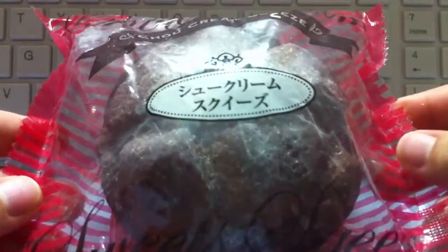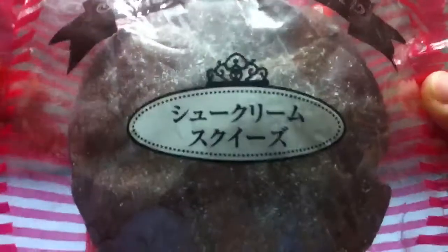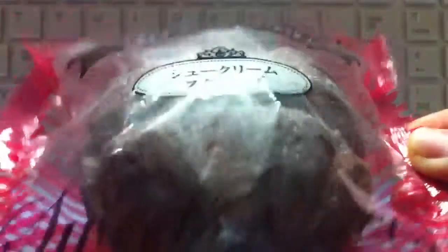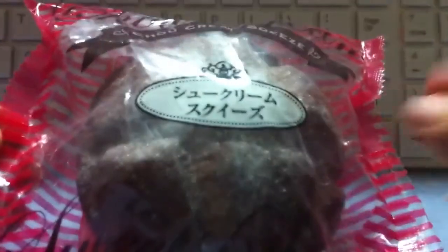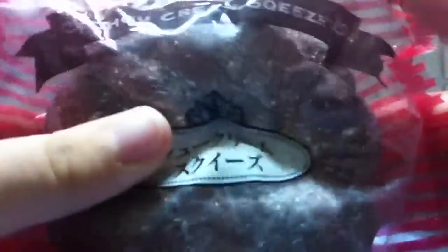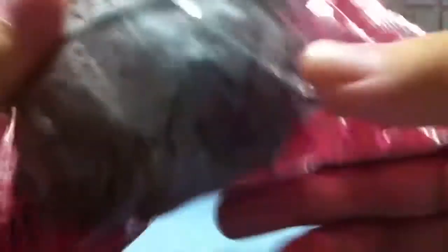She actually bubble wrapped the squishies really nicely. I only got two items from her. The first one is this huge Japan puff — Cho Cream Squeeze — and I'm going to call it Cho Cream. This is the chocolate one. I really love the packaging; you can squish it, but please lower your volume because of the cracking sound. It's really squishy on the drying side.